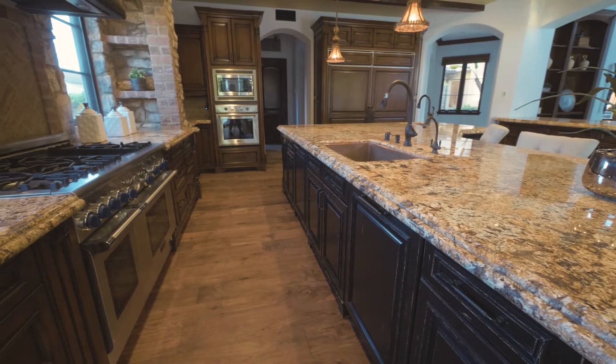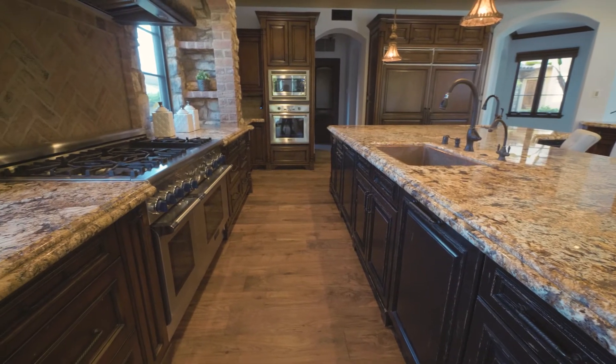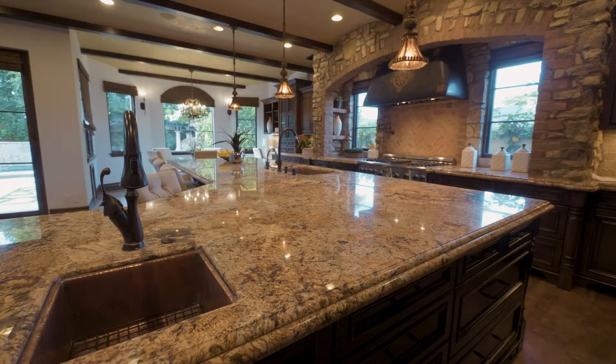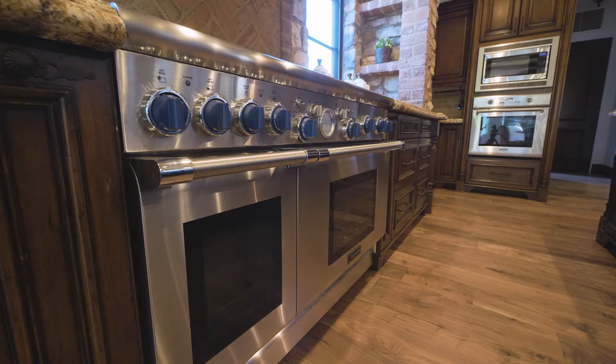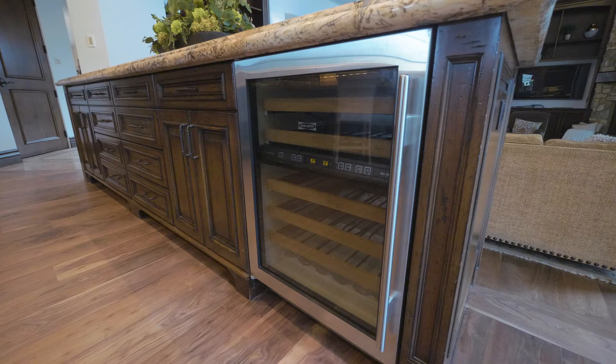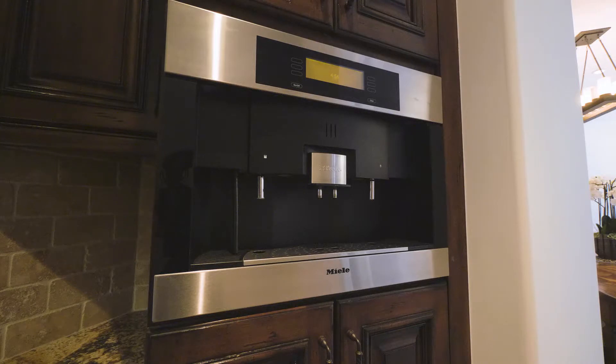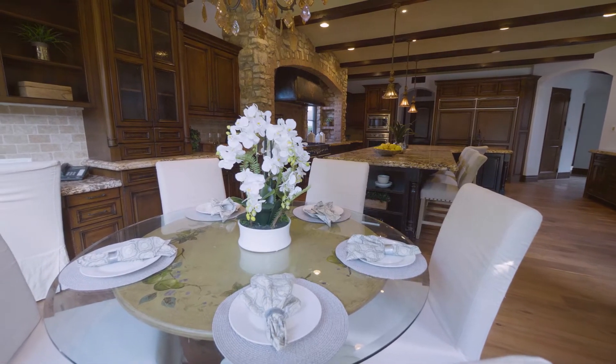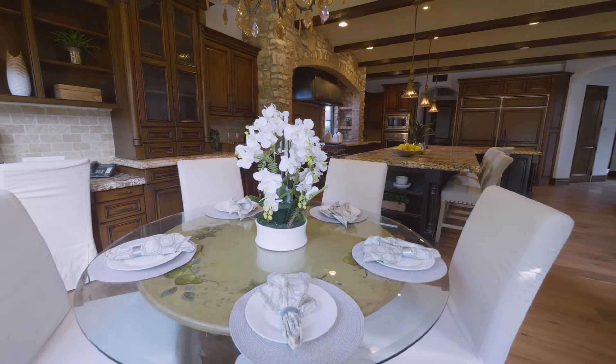Isn't this lovely? It also opens beautifully to the brand gourmet kitchen suited for any type of chef. It includes a massive island, three ovens, microwave oven, warming drawer and a butler's pantry, built-in coffee maker, two dishwashers, a breakfast nook, and a walk-in pantry. It has absolutely everything.